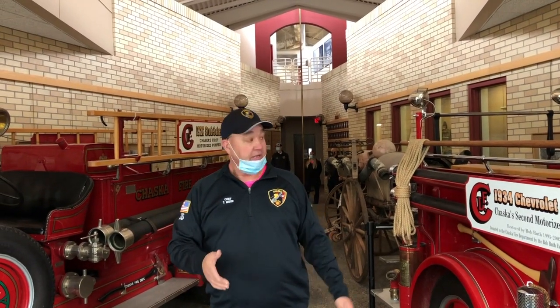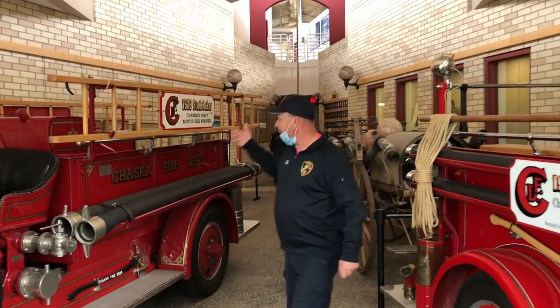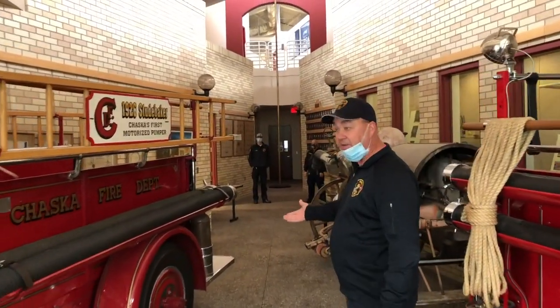As you come into our fire station, this is Chaska's only fire station in the city — we only have one. And here we have some old trucks as you come in, and Firefighter Bonama is going to show you them later on.